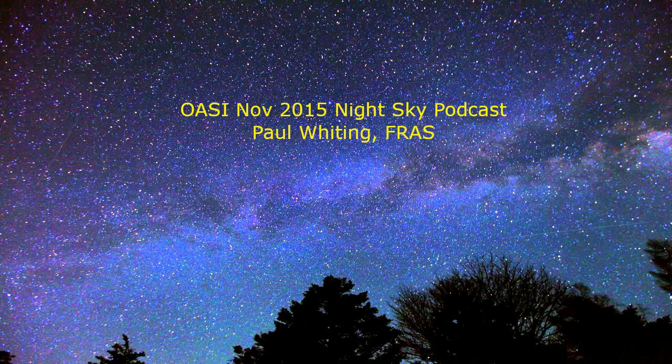Hello and welcome to the Orwell Astronomical Society podcast for November 2015, the start of the fifth year of these podcasts. This month is a good month for observing the planets, but only early in the morning. Five of them are reasonably well placed to view, but you will need binoculars to see Uranus and Neptune.